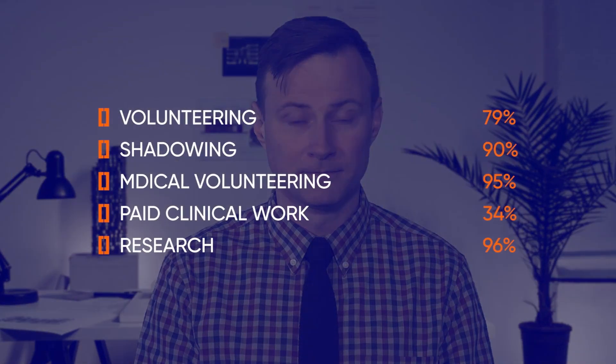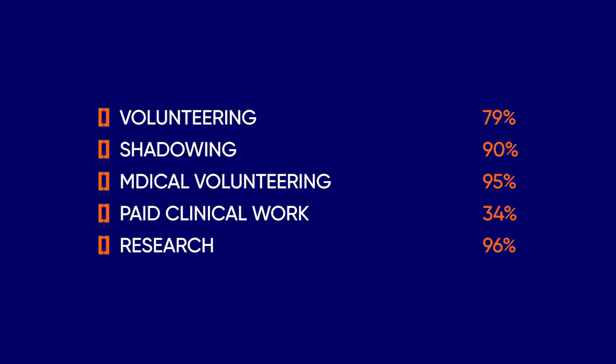Successful applicants to the Mayo Medical School MD program typically have extensive relevant extracurricular involvement. In recent years, most matriculants displayed pre-med involvement in the following areas: volunteering 79%, shadowing 90%, medical volunteering 95%, paid clinical work 34%, and research 96%. While shadowing is only recommended by Mayo, 90% of matriculants gain this experience, meaning you must go above and beyond the requirements to increase your chances of acceptance.